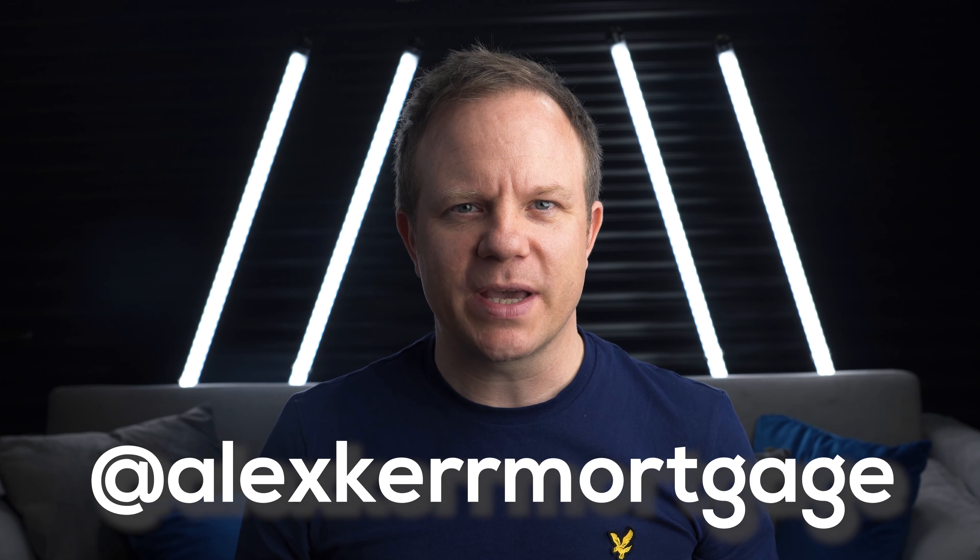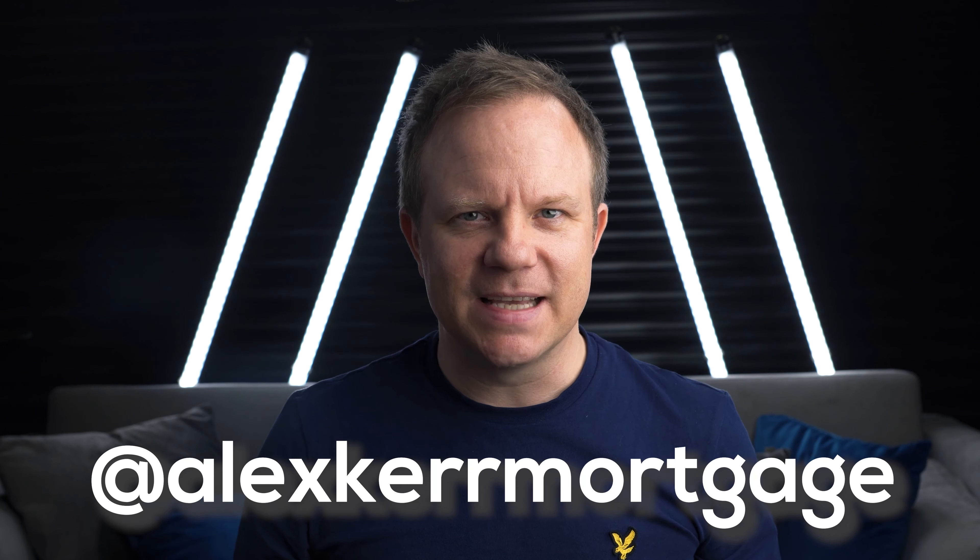Hi, my name's Alex. I'm a qualified mortgage broker and my passion is simplifying the mortgage process for first-time buyers, as well as providing the best tools and tips. Please say hello on social media at Alex Kerr Mortgage on Instagram, Facebook and TikTok. Let's get into the vid.